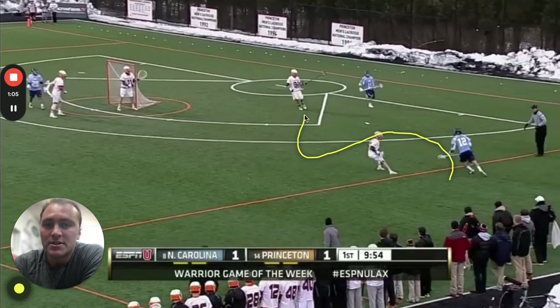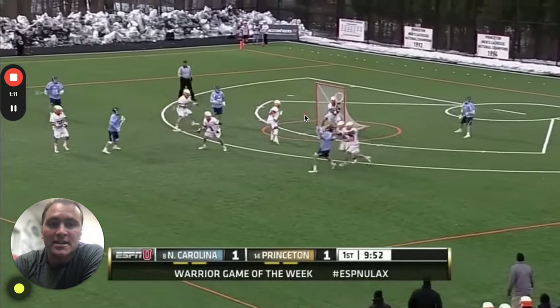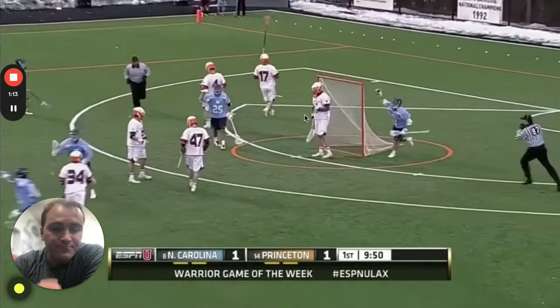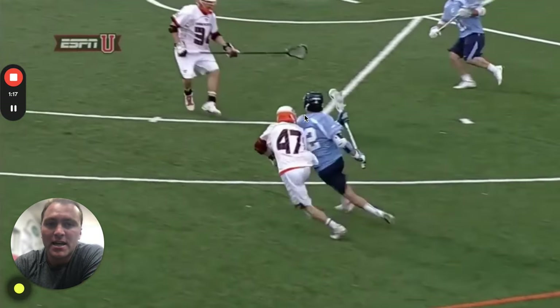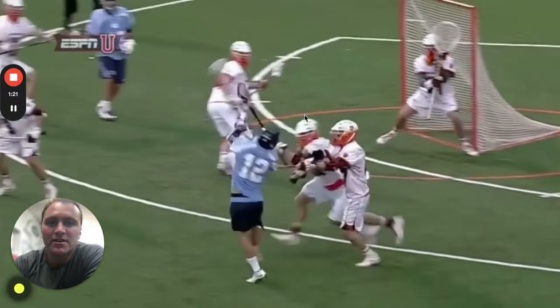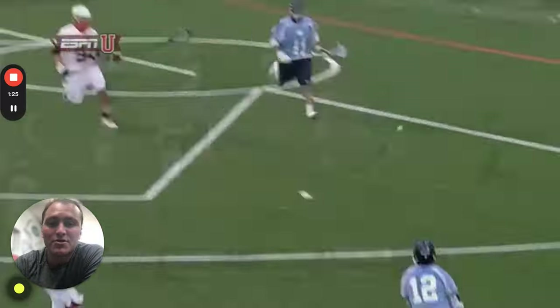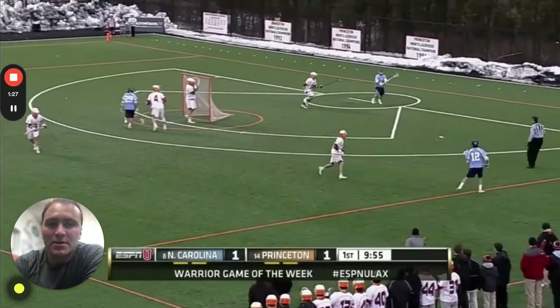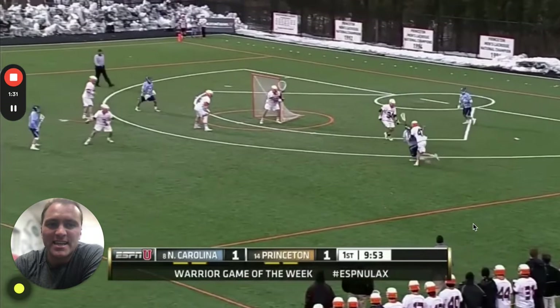Tutton was a guy I played against for three years at North Carolina and he was fantastic at getting to his strong hand. The S-dodge is great for him because it allows him to get to the middle of the field, cut his defender off, put him on his back, and get back to his strong hand. You can see he was really effective utilizing this throughout his career.